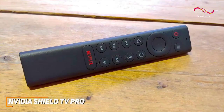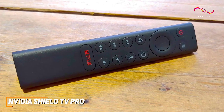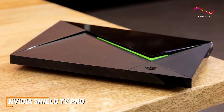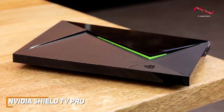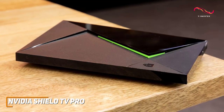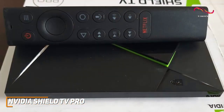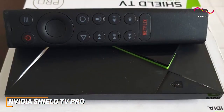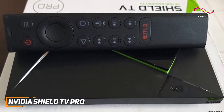The remote has an ergonomic design to remain comfortable and comes with a built-in microphone for Google Assistant voice commands. The NVIDIA Shield TV Pro is the best overall Android TV box because of its intuitive user interface, ability to stream games directly to your TV, and better overall performance than the other options on this list. This is an excellent option if you can afford the price and want a high-end Android TV box that can satisfy almost any listening or gaming requirement.